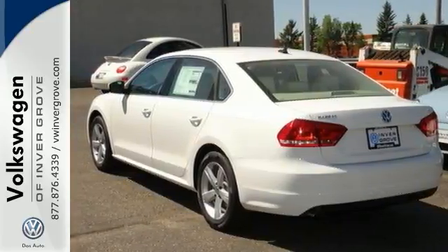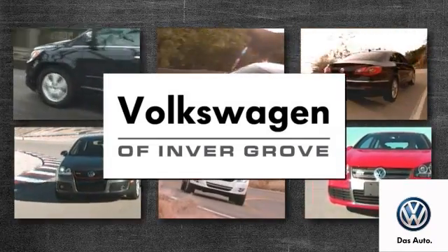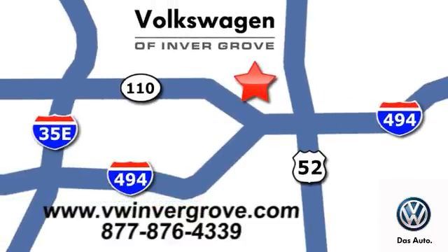Come by and take a look for yourself. Volkswagen of Invergrove, it's better here and we'll prove it. We are conveniently located at 1325 50th Street East in Invergrove Heights, Minnesota.